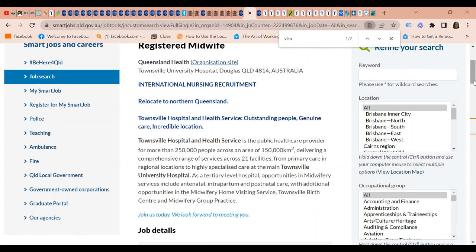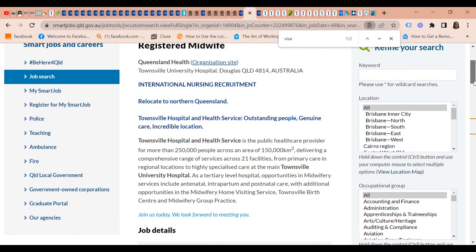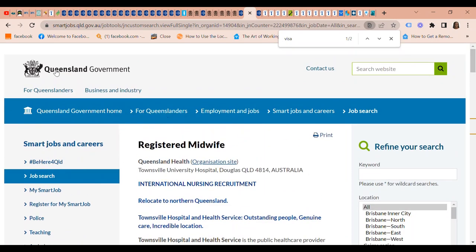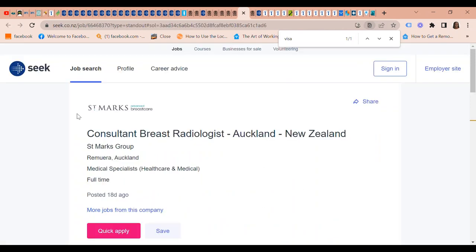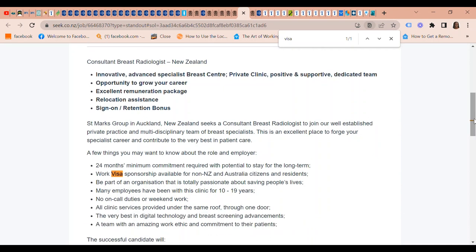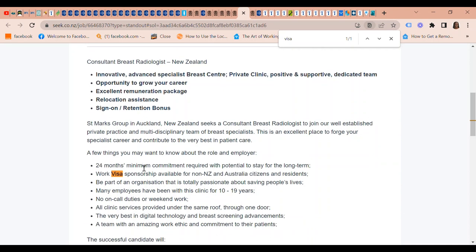This is with the Townsville Hospital and Health Service, which is the public healthcare provider run by the Queensland Government — an ongoing nursing recruitment campaign. We also have a Consultant Breast Radiologist position in Auckland, New Zealand at Saint Marx Advanced Breast Care. They need a 24-month minimum commitment with potential to stay long term. They have work visa sponsorship for non-New Zealand and non-Australian citizens and residents.